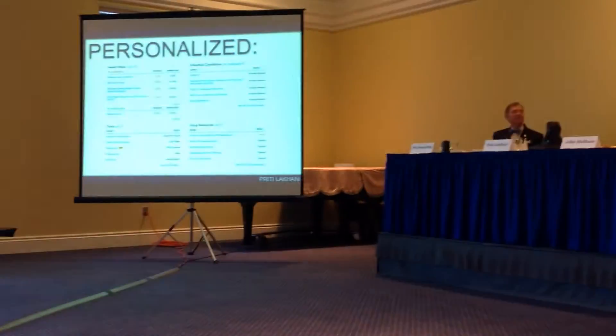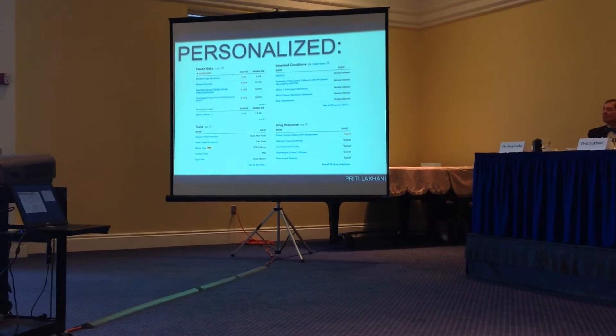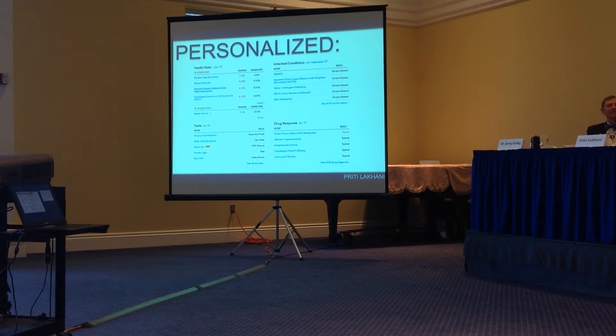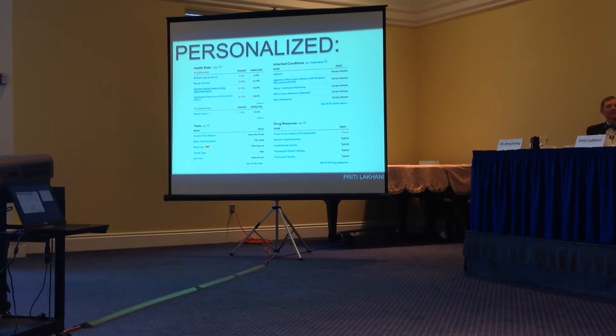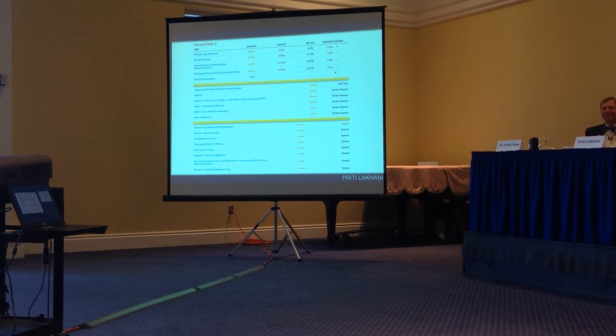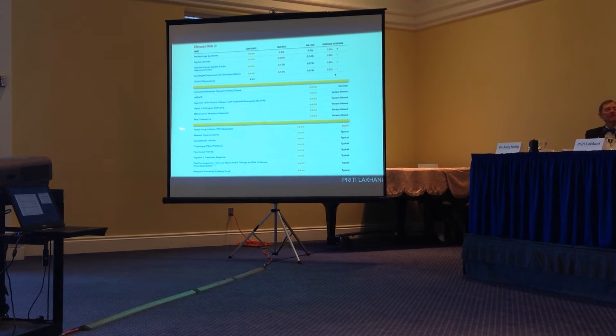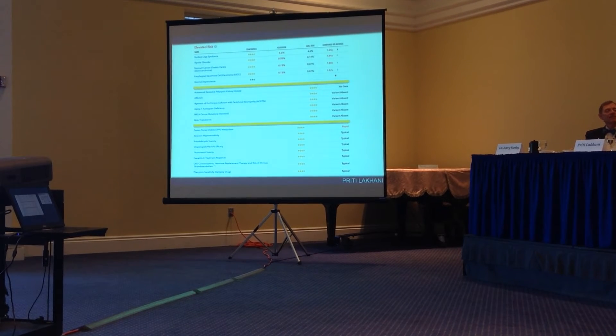You can see, even though she's a blonde, she's not really a blonde right there. And if she were male, I could tell her if she's going to exhibit male pattern baldness. But vanity aside, she does not have the BRCA genome, which is the breast cancer genome — which is a relief. But what if she did?